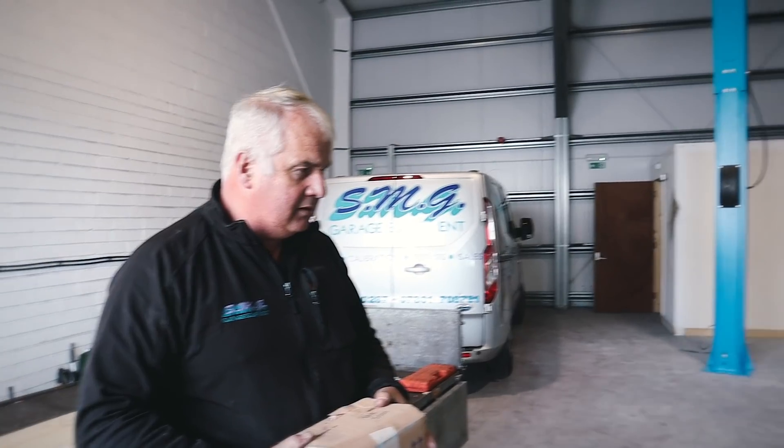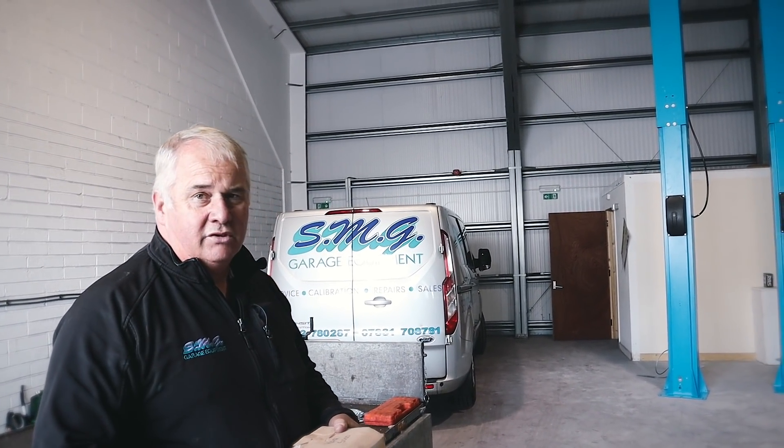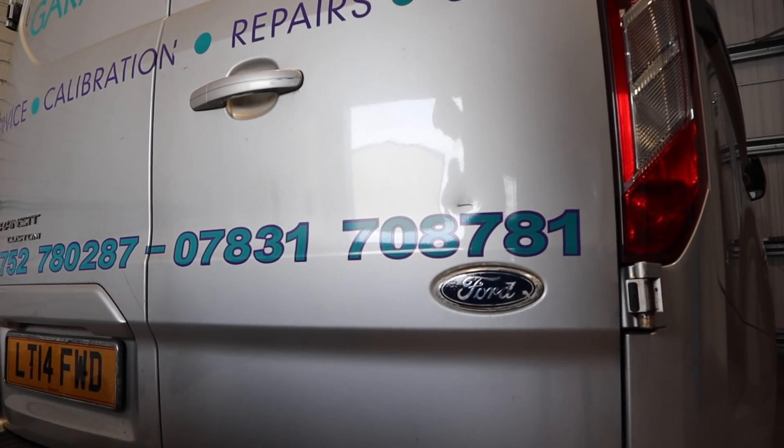We're just at the stage now where we move it into position and bolt it down. If you want to check them out, they're on Facebook and they've got a website as well. They've also got a number on the back of the van which I've put an overlay on. So if you're interested in getting anything done with them, let them know. We'll just keep you updated throughout the day as to what's going on.